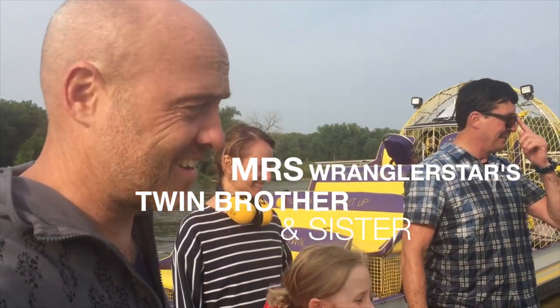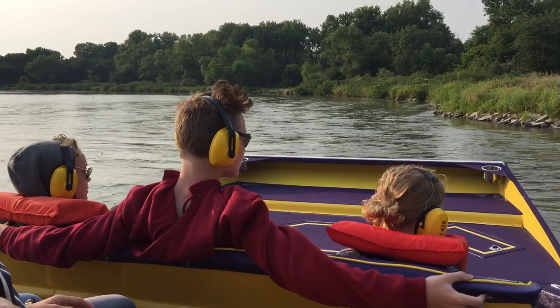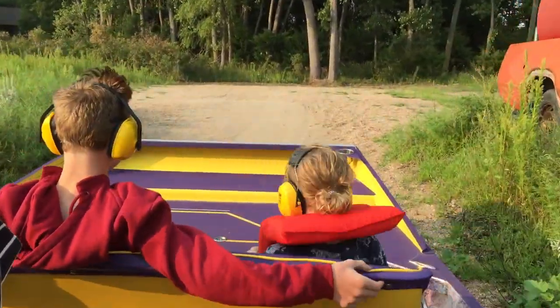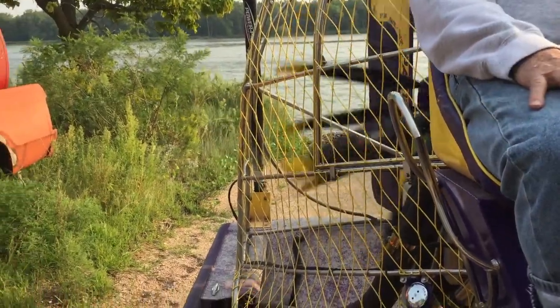Tim, who runs this airboat operation, started it because of a really sick girl who said she wanted to get a ride before God took her. He overheard her, offered her a ride, and then spent the following year giving rides to sick people and anyone who wanted one. He continues to give free charitable rides and also offers tours — that's how he got started eight years ago.